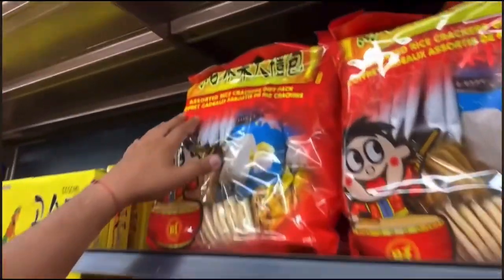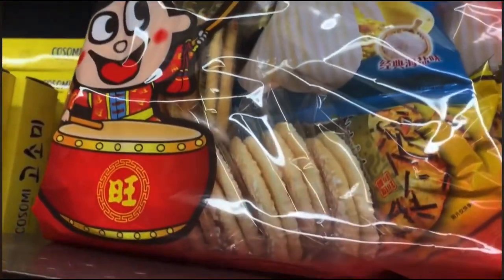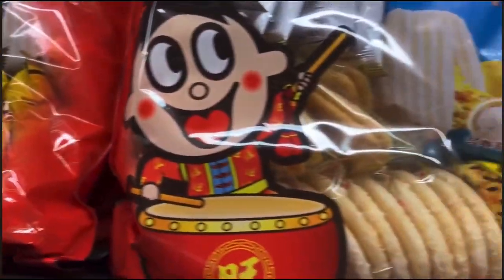So if you can't decide on a cookie, you could get this variety pack which is an assorted rice cakes, crackers, and gift pack. I don't know — this looks fun.